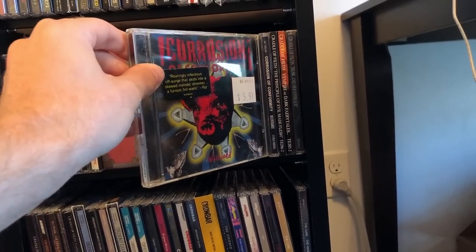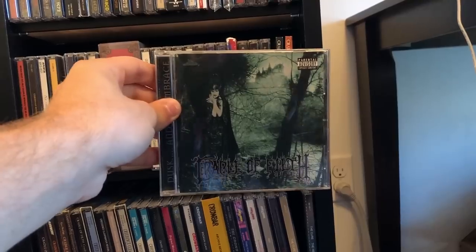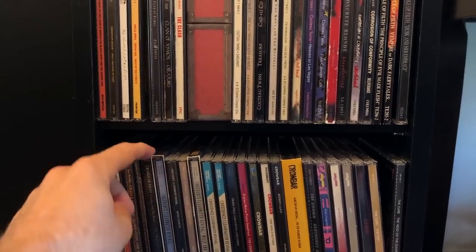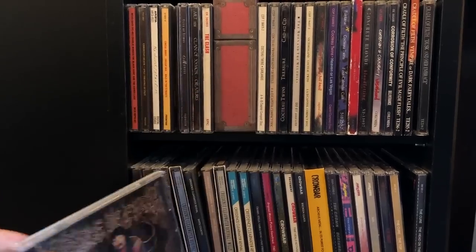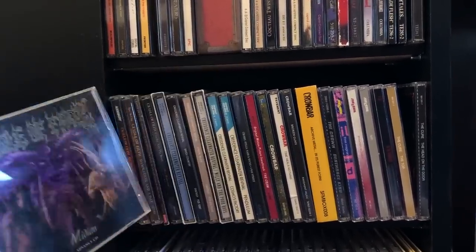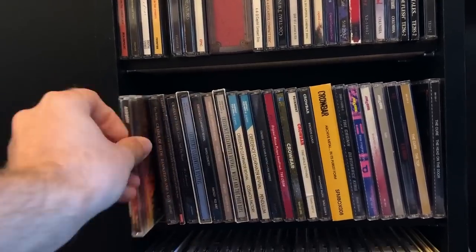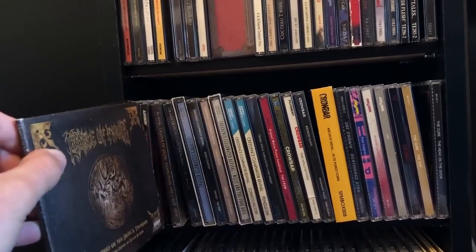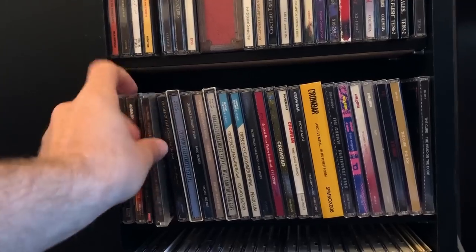Corrosion of Conformity — this one's still got the hype sticker. Cradle of Filth — hard to beat. Dusk and Her Embrace. Personally my favorite is Cruelty and the Beast. There's Midian — this is the promo version so it doesn't come with all the cool artwork. Bitter Suites. That's a good one. Godspeed on the Devil's Thunder — some people say that's the last good album they put out. Damnation in a Day — I put this in the wrong place.